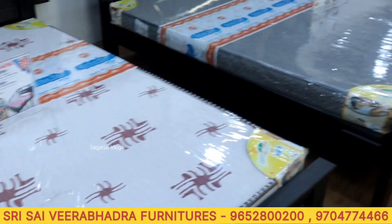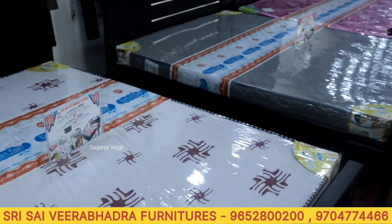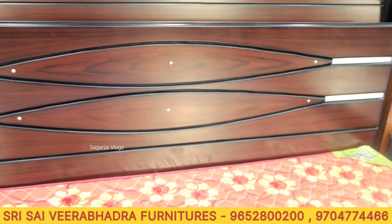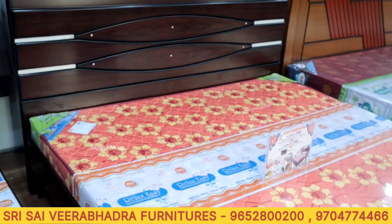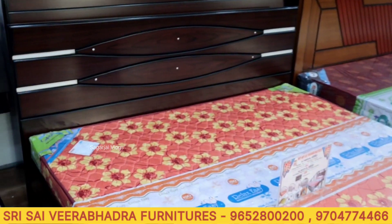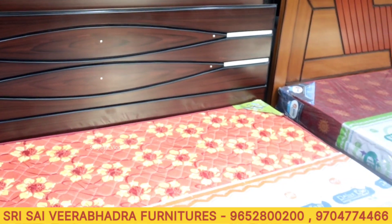There is a rate of material. There is a color option. There is MDF, Plywood, and Teak. There is also an imported cot. 6x6 only cot is 20,000. There is storage of 27. There is a warranty. 18mm Plywood with TQ. There is also only Plywood with TQ option.